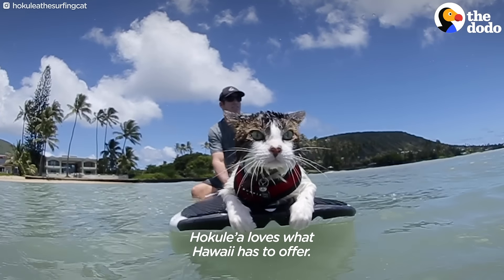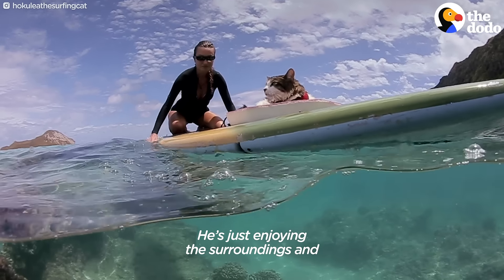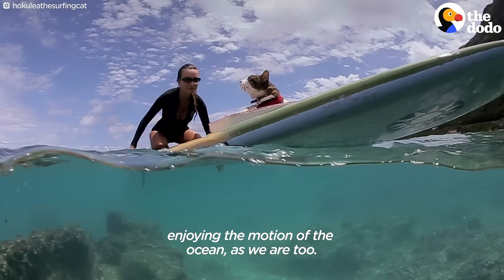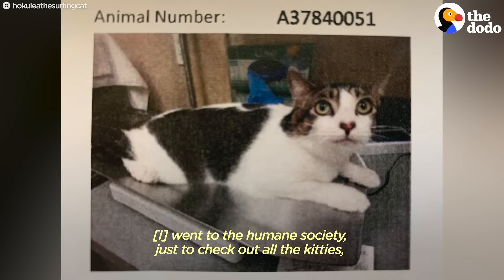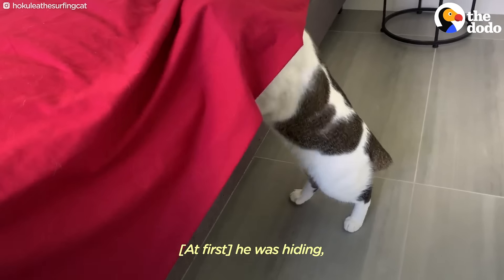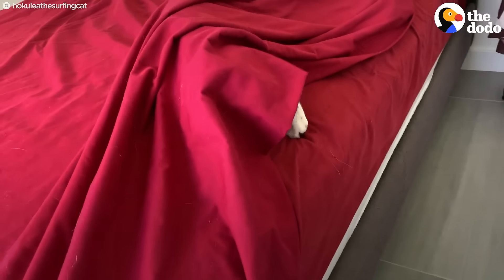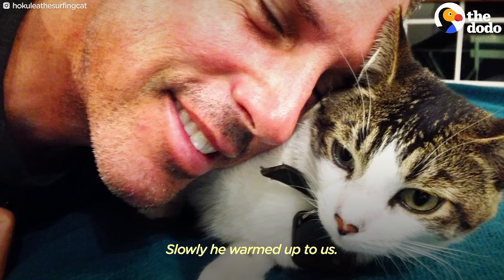Hoku Land loves what Hawaii has to offer. He's just enjoying the surroundings and enjoying the motion of the ocean as we are too. We went to the Humane Society to just check out all the kitties and I saw him. Very, very sweet look of him, very shy. He was hiding under the bed and under the sheets of the bed, and slowly he warmed up to us.